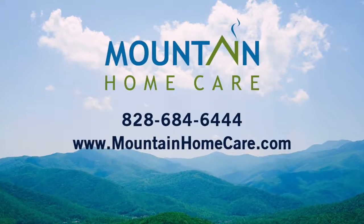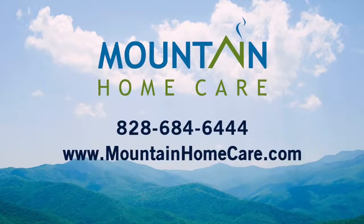If you want to learn more about dementia and how to care for your loved one living with dementia, Mountain Home Care is here to help. Please call us at 828-684-6444 or visit our webpage at mountainhomecare.com.